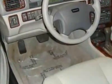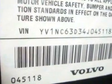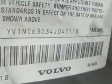The C70 boasts a 2.4 liter turbo engine and has a 5-speed automatic transmission.